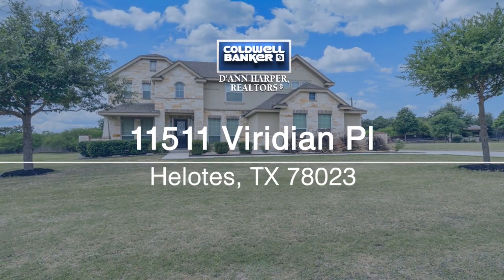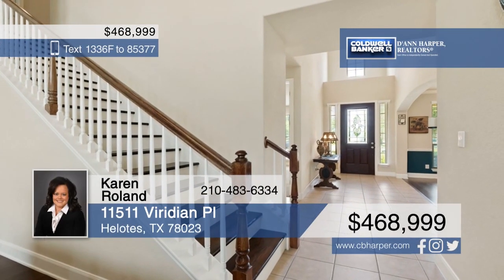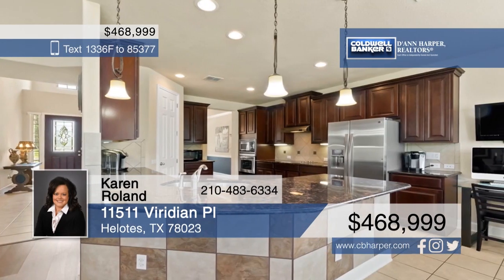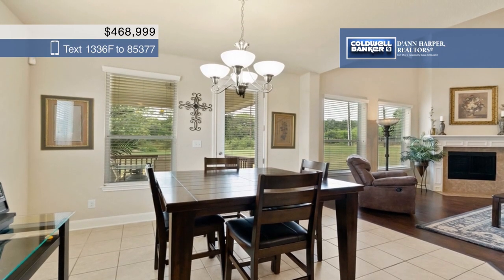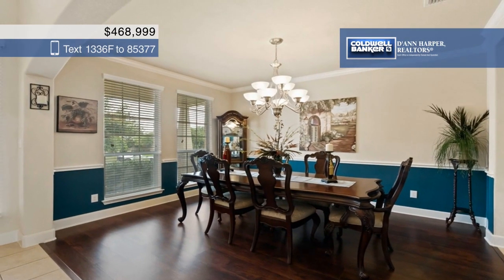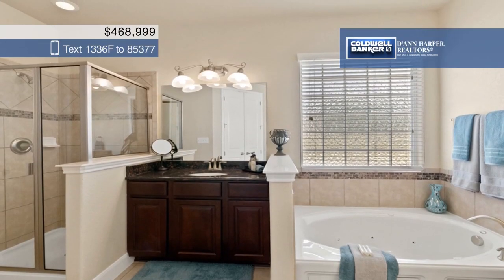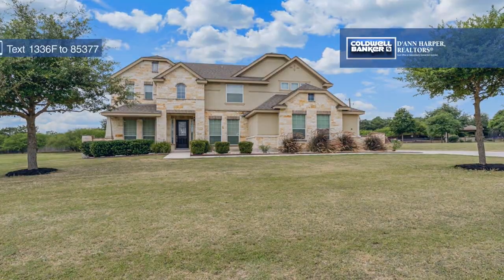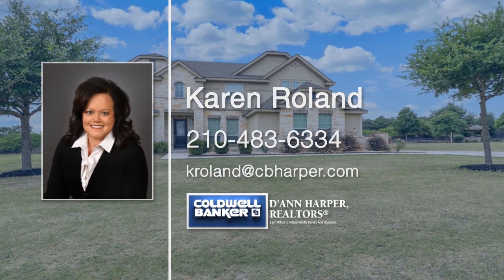This gorgeous home shows like a model and boasts a custom floor plan with many upgrades throughout. The spacious living area features high ceilings, a fireplace, and a wall of windows. Create delicious meals in the beautiful kitchen with granite counters, a tile backsplash, and built-in stainless steel appliances. Relax in the large downstairs master retreat with a bay window, coffered ceiling, and wood flooring. Upstairs you'll find a game room, media room, four additional bedrooms, and two full bathrooms. Come see everything in person when you schedule a tour with Karen Roland.